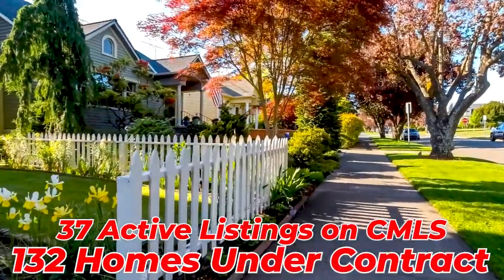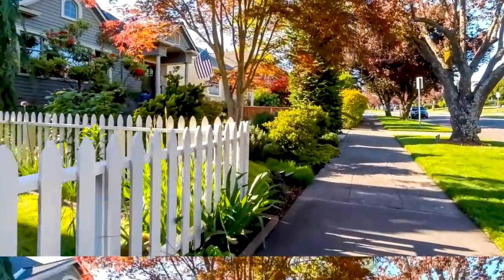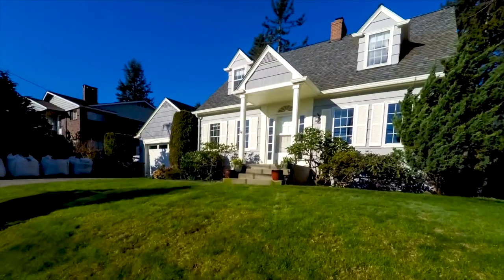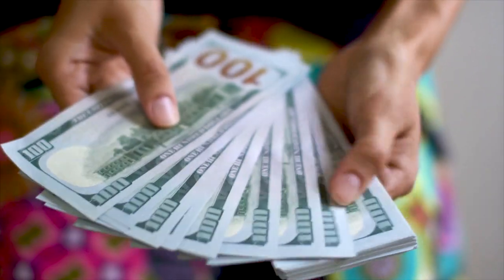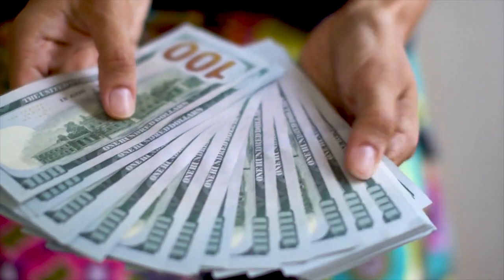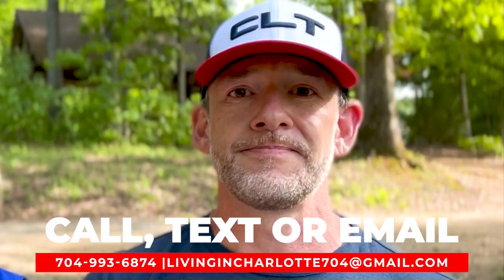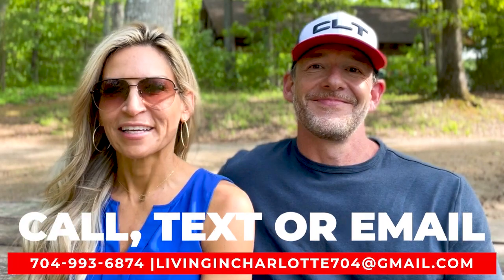Currently there are only 37 houses active on the market and 132 that are under contract — that gives you an idea of how low inventory is. It's really hard to find a house right now anywhere around Charlotte. Homes are currently getting 105% of list price, meaning they're going on average about 5% over asking. That brings us to our number two area in South Charlotte.